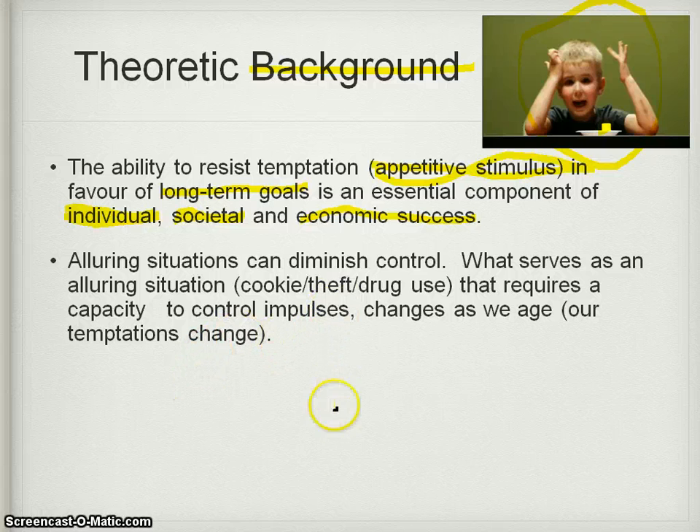Alluring situations diminish our control. You think you're going to be good today and not have the cookie, but then you see the nice warm cookie, smell it, and suddenly you have no control over yourself. For alcoholics, drug addicts, or sex addicts, that alluring situation can be very different - they might start the day saying they won't smoke or drink, and then their control is diminished. What serves as an alluring situation requiring impulse control changes as we age - for a child it might be a cookie, for an adult it might be something more tempting.